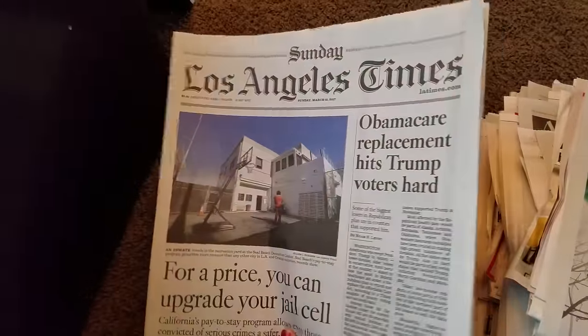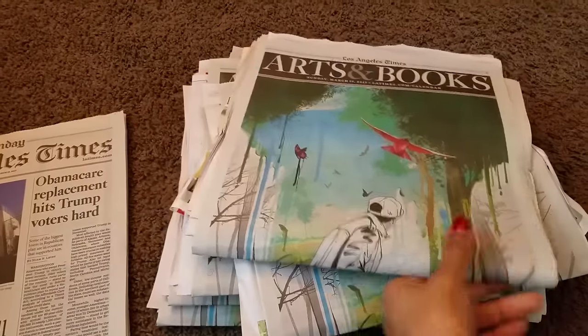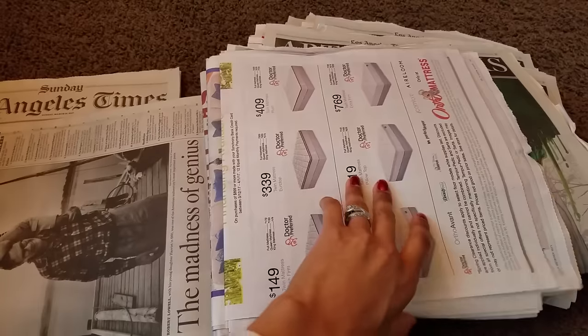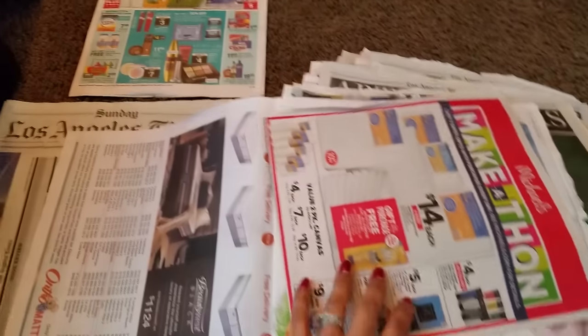Let's start off by showing you what new coupons came in my Los Angeles Times newspaper. Hopefully they did not jip us with any more missing inserts. So we have our CVS ad.